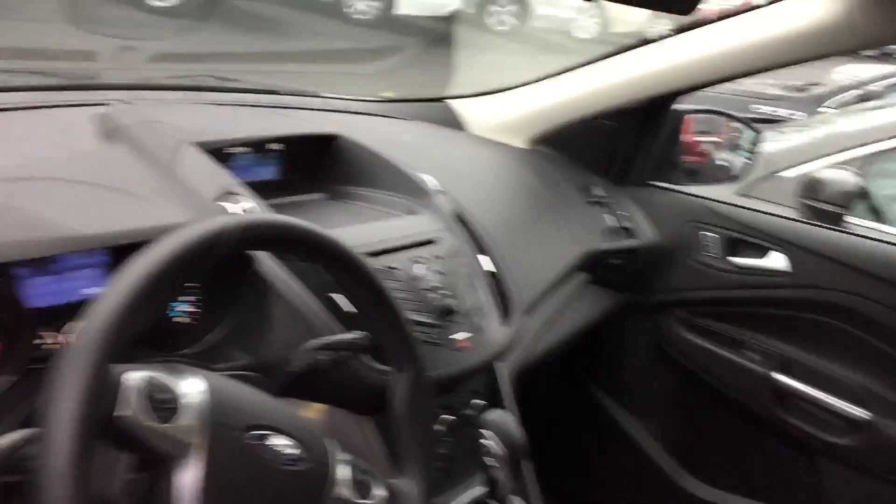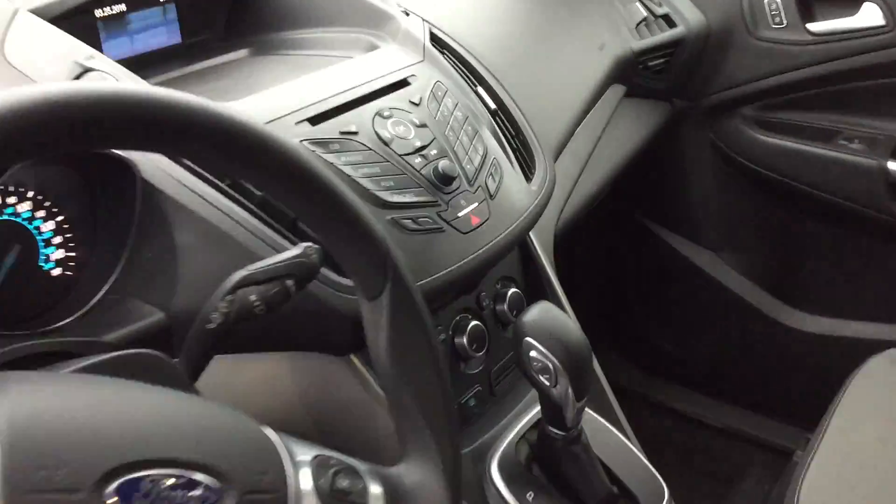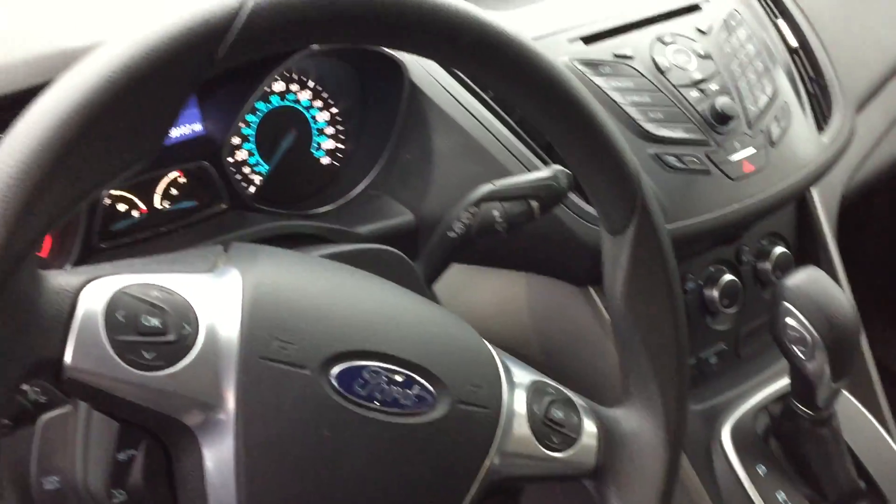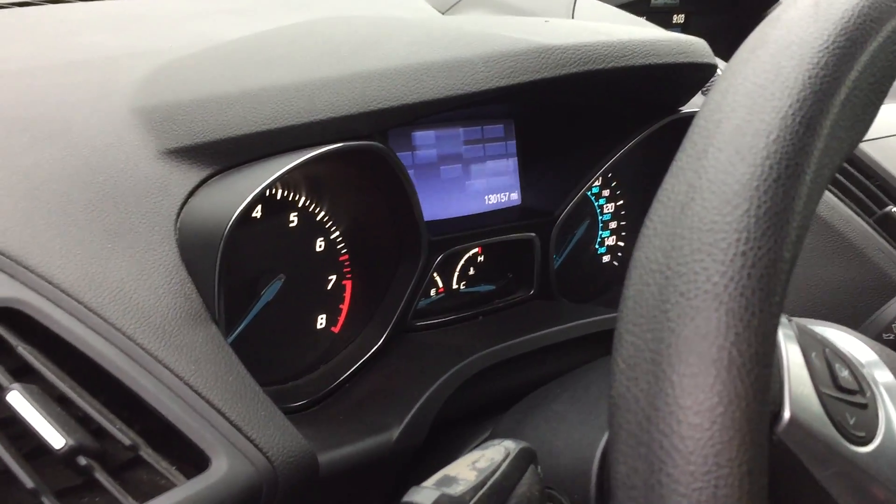Everything looks good on the inside. It did go through our service department and it passed our 125-point inspection, so you don't have to worry about any mechanical issues with it. If you have any other questions let me know — hopefully I'll see you around noon to drive it.